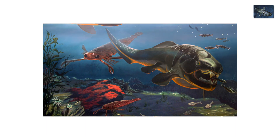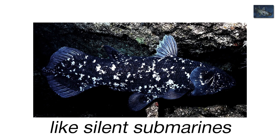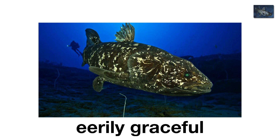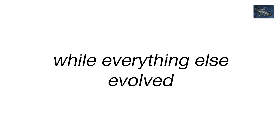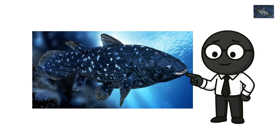In prehistoric oceans, they were predators of the deep — slow but patient hunters, drifting through volcanic reefs like silent submarines. Their scales are thick as armor, their movements eerily graceful. In a world ruled by chaos, Coelacanths mastered one thing: staying the same. While everything else evolved, died, or turned into a bird, the Coelacanth just... didn't. It found perfection early and refused to move on — kinda like your uncle who still listens to vinyl exclusively.